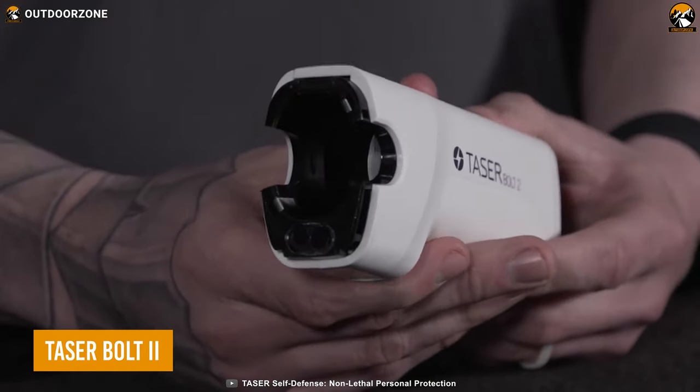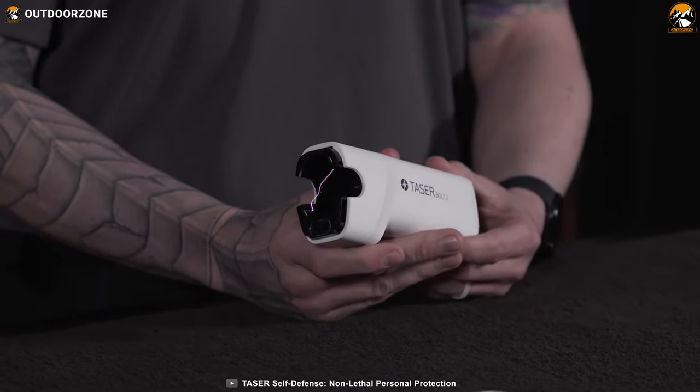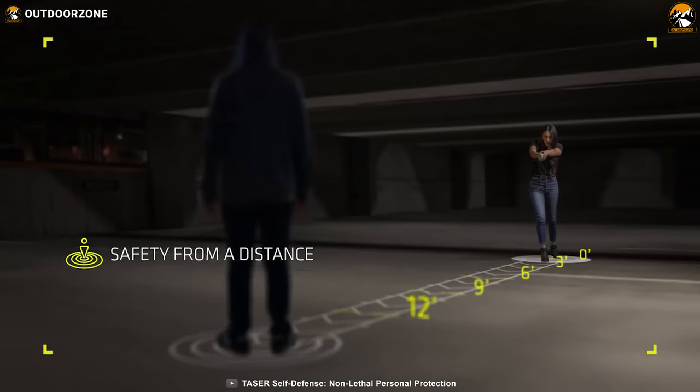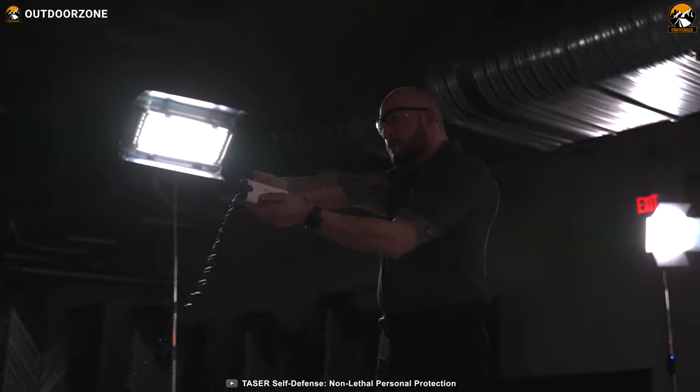First, we have the Taser Bolt 2 from Taser, which is all about keeping you safe and secure, even when danger seems imminent. With its impressive range of up to 15 feet, this device allows you to establish a safety zone. That means you can defend yourself from a distance, keeping potential threats at bay.